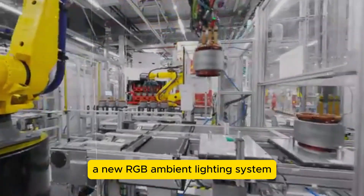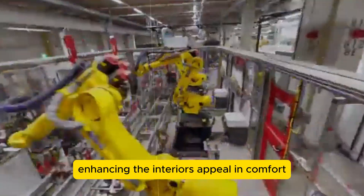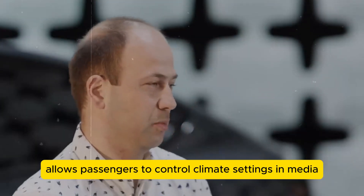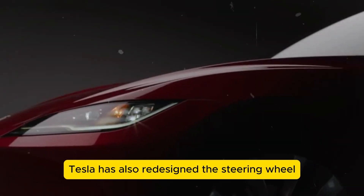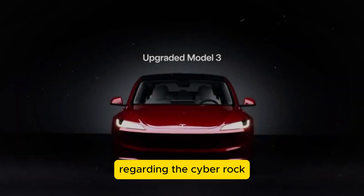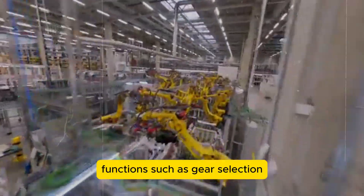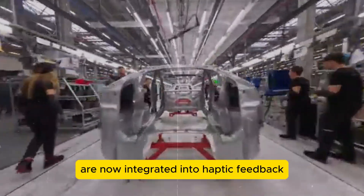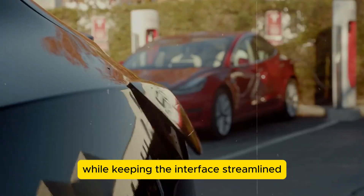A new RGB ambient lighting system offers customizable colors to create a personalized atmosphere inside the car. An upgraded 8-inch touchscreen allows passengers to control climate settings and media, making family trips more enjoyable. Tesla has also redesigned the steering wheel; functions such as gear selection, turn indicators, lighting, windshield wipers, and cruise control are now integrated into haptic feedback buttons on the steering wheel itself, offering a futuristic driving experience while keeping the interface streamlined and user-friendly.